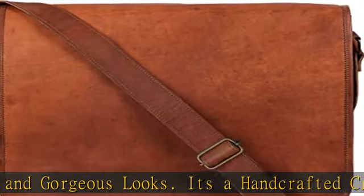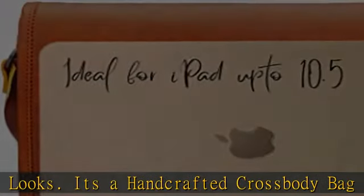Dimensions: 11 x 9 x 3 inches. Not recommended for any laptops.